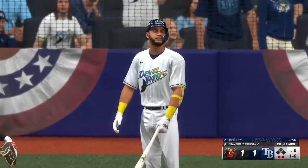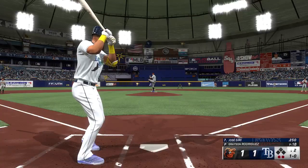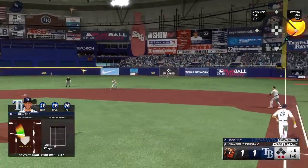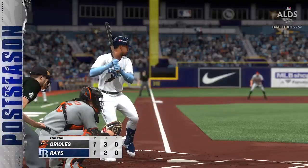Jose Siri stands in with two away as he takes a ball. Smoked on the ground to second — whips it to Mountcastle, that's out number three. Murrell with an RBI triple — all even at one apiece.